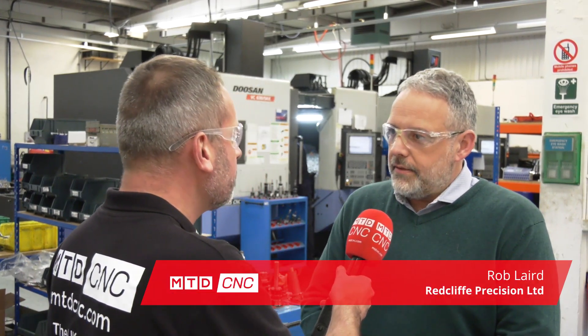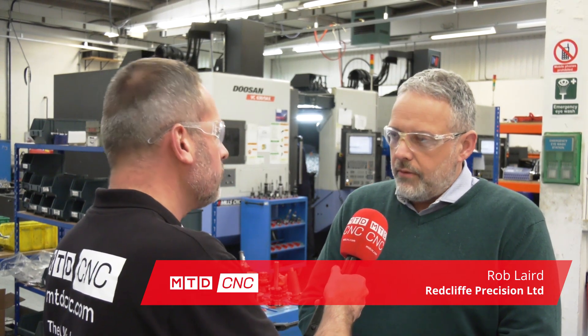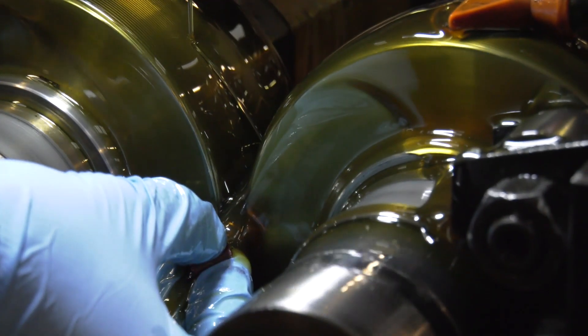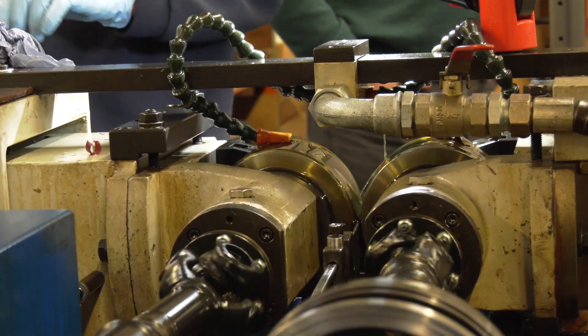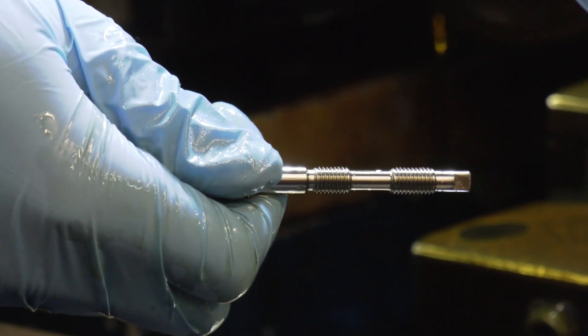Rob, you're down in Bristol, you've got a fantastic machine shop here, but can you tell me a little bit about Redcliffe Precision? Redcliffe Precision is a private company, we are an aerospace subcontractor, we build to print, so we have a range of machinery: five axis, three axis, turning and mill turn. And one of our specializations is thread rolling, which is cold forming of threads to provide fatigue resistant fasteners, specifically for aerospace.